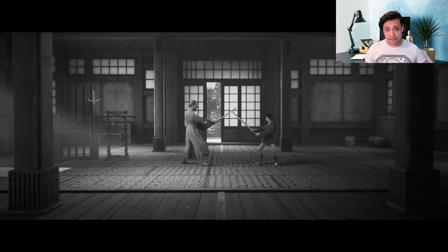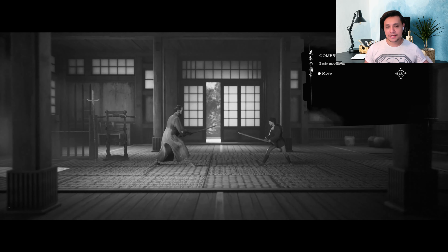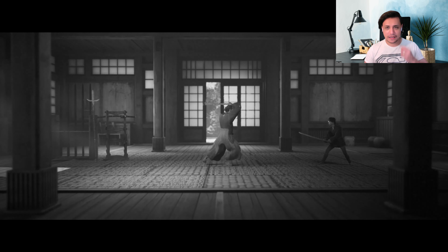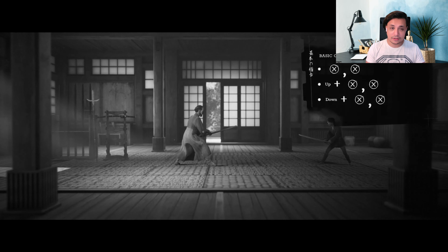The way the game looks is pretty unique and fantastic. If you are a fan of vintage Japanese movies, then you're definitely going to appreciate this game - it has that vibe, that feel. In fact, there are even filters you can use where you can add in that retro, vintage kind of feel and even film grain, which makes it look more like a classic Japanese movie.